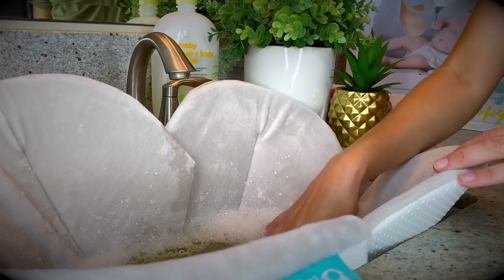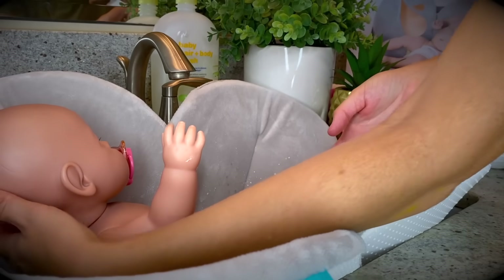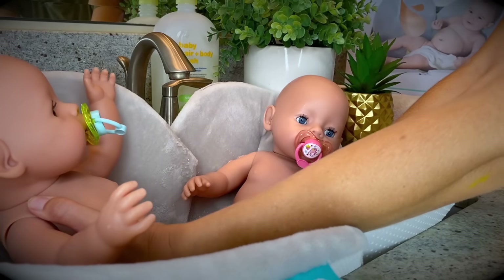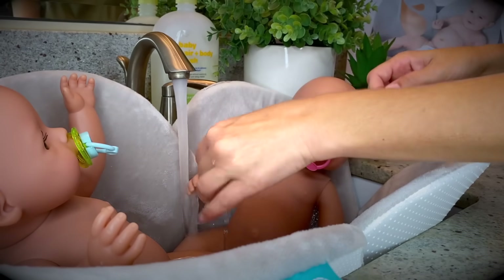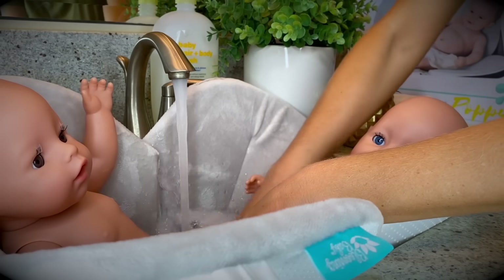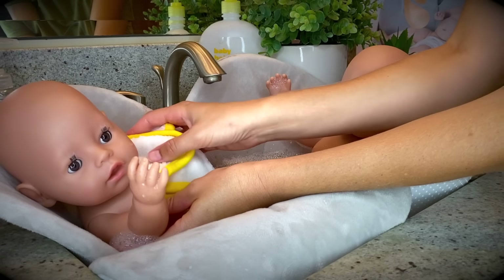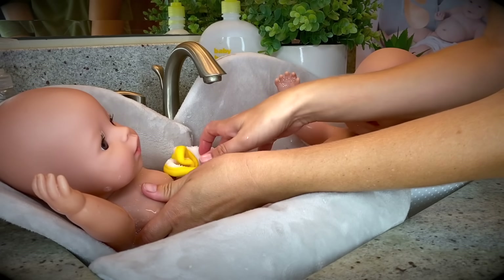Mmm, smells so good in here! Let's go ahead and get our Baby Born twins. Here they are — here's baby Emma, and here's baby Ethan. We'll put baby Emma this way and baby Ethan this way. There we go. Let's go ahead and put some more water in. Wow, look at all those bubbles! Let's go ahead and wash them. I think they really like it. Baths really make babies calm down and feel good and comfy.